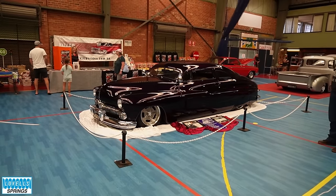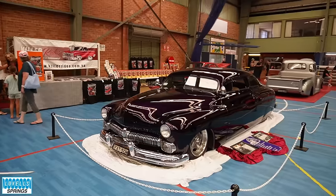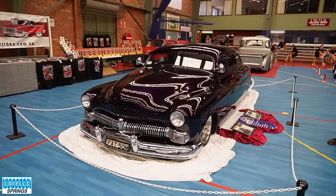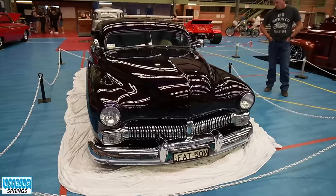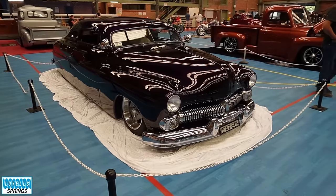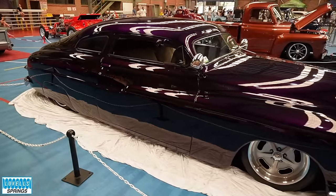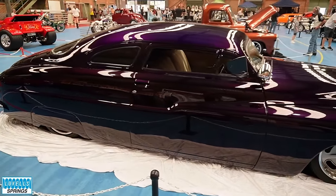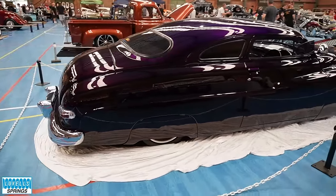Speaking of Benny Gatt, that's one of his cars. I did see Ben there. He brought his Lincoln Zephyr down for the first one, and then he wanted to come back and bring the Merc down for a change. Still a cool car after all of these years. That's the thing about the whole custom side of things — if you get it right, it never dates.